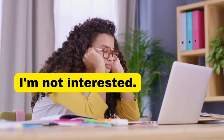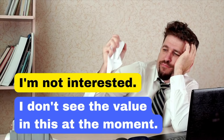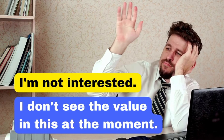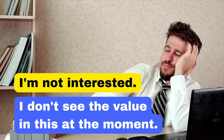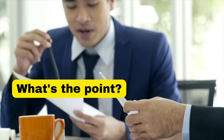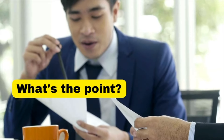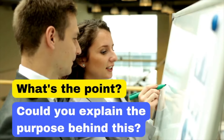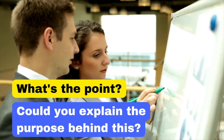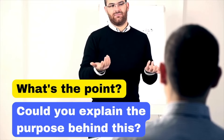'I'm not interested' can come across as dismissive. Instead, say: 'I don't see the value in this at the moment,' which leaves room for further discussion if the situation changes. And 'What's the point?' can come across as cynical. Instead: 'Could you explain the purpose behind this?' — more respectful and encourages a clearer understanding.